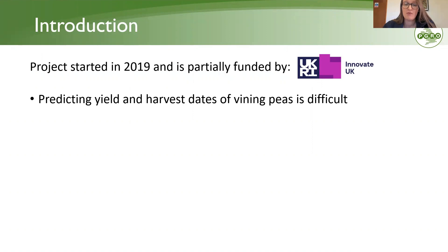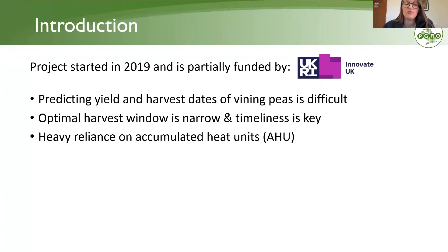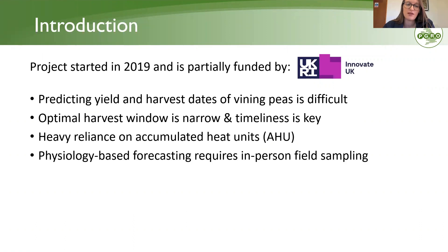The main background to this project is that the prediction of vining pea yields and harvest days is very difficult. They are a tender vegetable crop with a very narrow window of opportunity for harvesting — around one day. Timeliness is key when trying to harvest the crop at optimal maturity and ensuring quality. Currently, there is a heavy reliance on accumulated heat units, also known as thermal time, to predict harvest date.